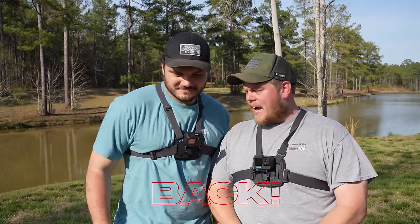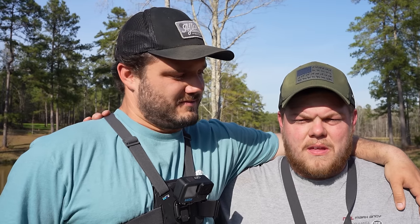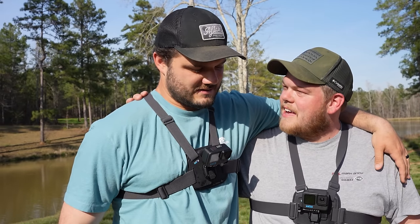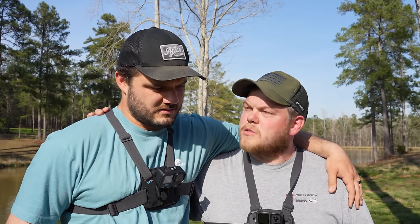Ladies and gentlemen, welcome back. I've got my good pal here. I wouldn't call it anxiety or depression - I would just call it like, I want to post more than I can.